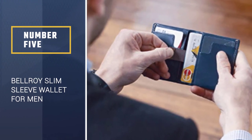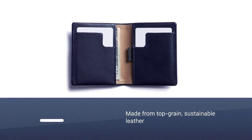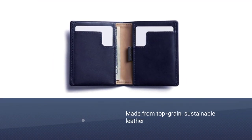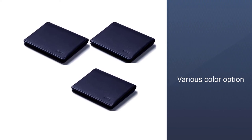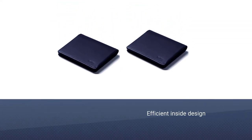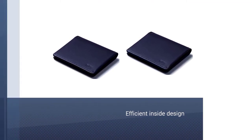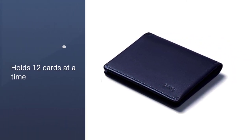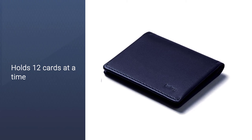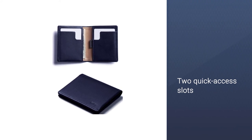Number five: the Bellroy Slim Sleeve Wallet for men. Made from top grain sustainable leather, this men's wallet has nine color options to choose from, including black, cocoa, java, navy, tan, racing green, and wine. Thanks to its compact design, the wallet's exterior is minimalist while the inside is designed for maximum efficiency, holding up to 12 cards at a time. There are two quick access slots for cards you use regularly, and an additional pull tab slot for cards you need less frequently.